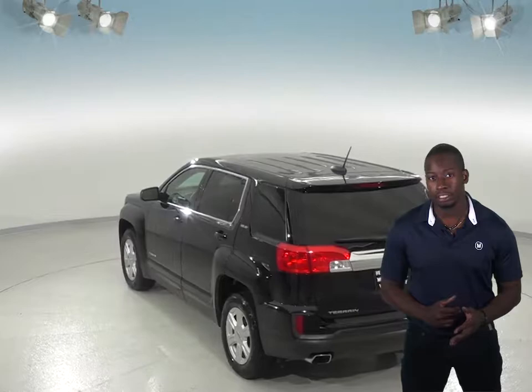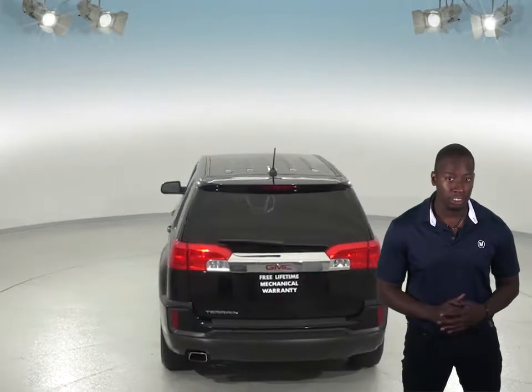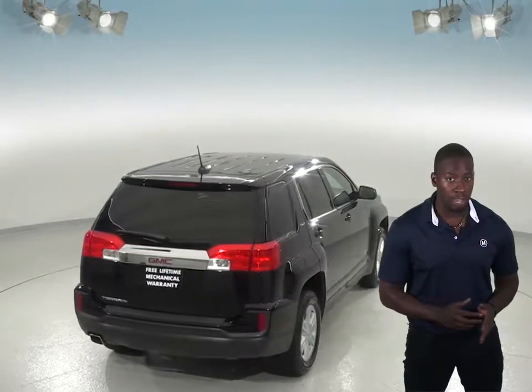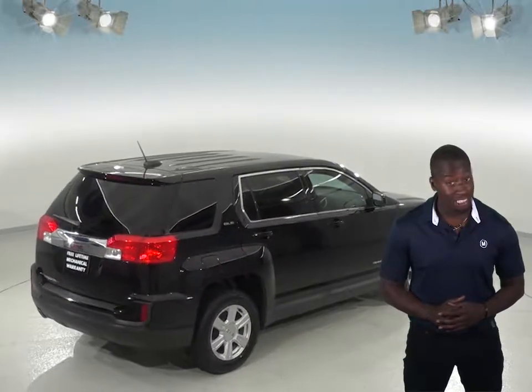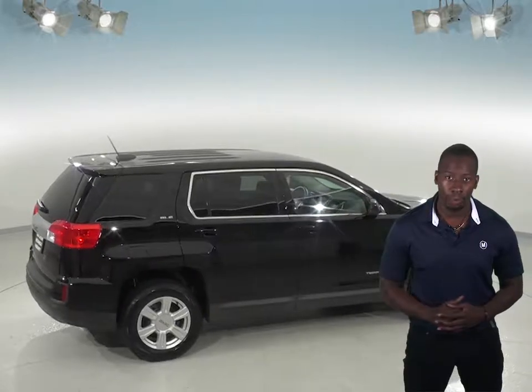This Terrain has a security system, OnStar, and steering wheel controls that control most functions of this SUV. You will be able to hug the road with the traction control. This vehicle only has about 17,000 miles on the odometer and has passed our rigorous 172-point inspection and is ready to hit the road.